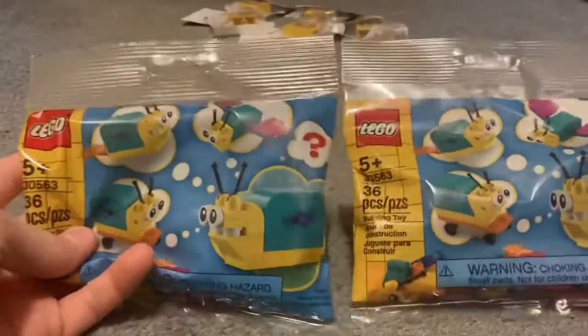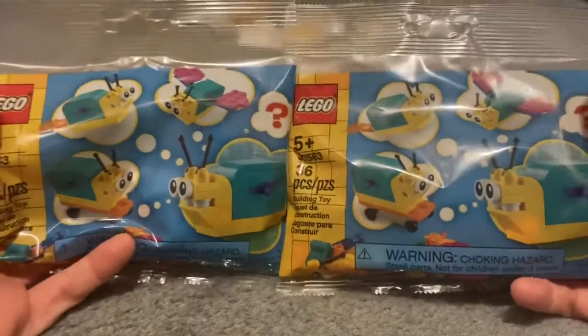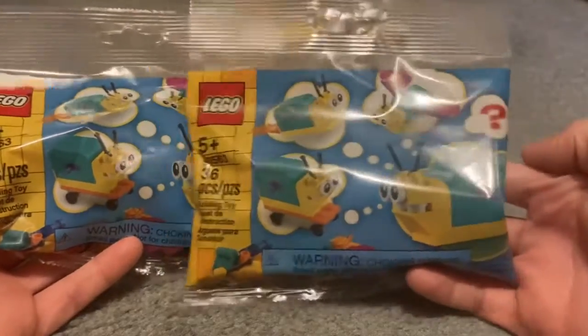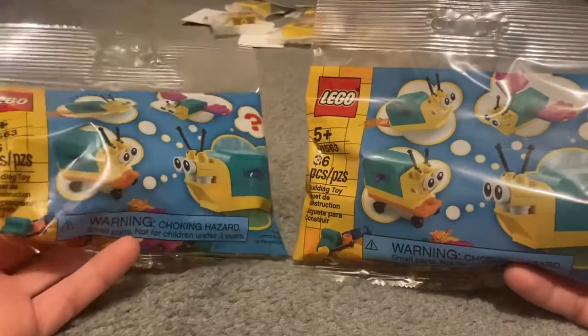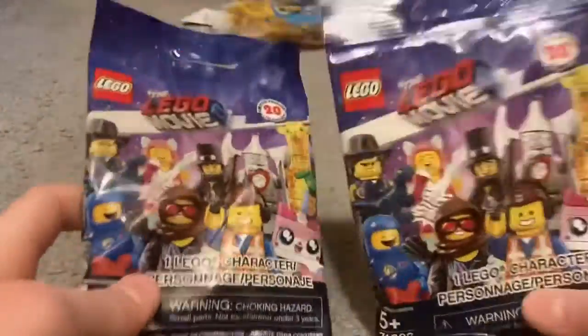I got these — if you haven't gone, they do this little scavenger hunt sort of thing in your room, and I did it and they gave us two of these bags. I don't have a name for them but they're cool, and I got two — this is also for the scavenger hunt.